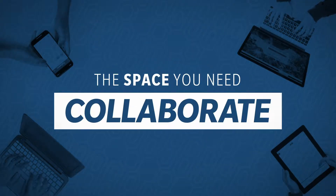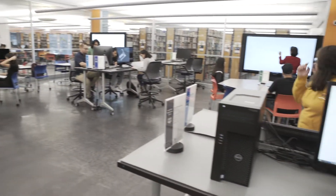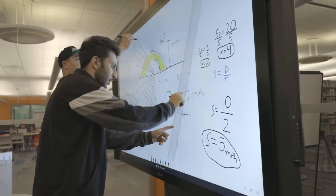STS has the space you need. Smart study rooms feature technology that makes your study sessions a breeze. The Innovation Makerspace Center is here to fulfill your creativity, innovation, and talent through advanced technology.